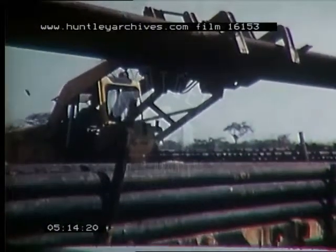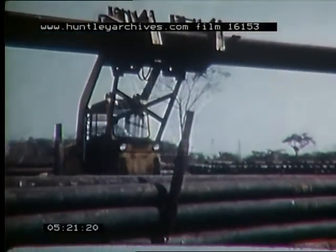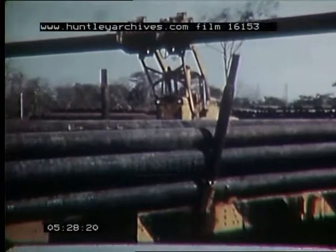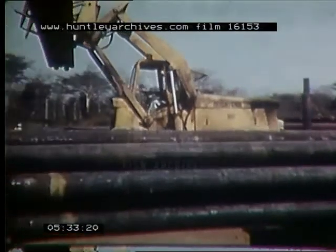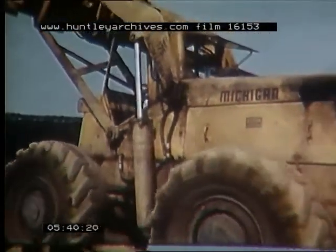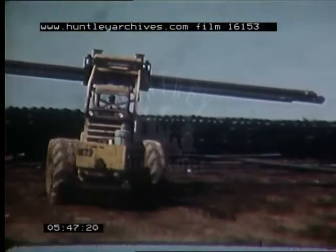By early 1958, the Michigan Tractor Pipe Handler was at work in Venezuela, handling pipe more efficiently than it had ever been handled before. Day in and day out, this pipe handler has taken over the loading and unloading of flat cars at a saving of 50% over any previous method used. It takes only about 10 minutes to unload and stack the pipe from a flat car, and no additional equipment is required. A full carload of pipe is only a few quick trips for the Michigan.